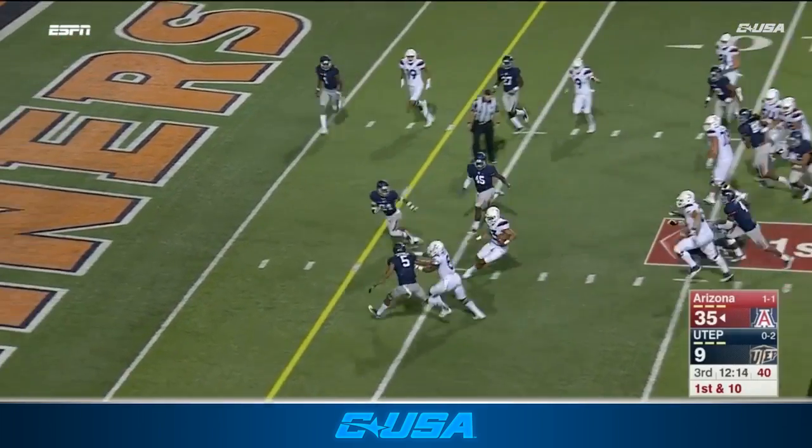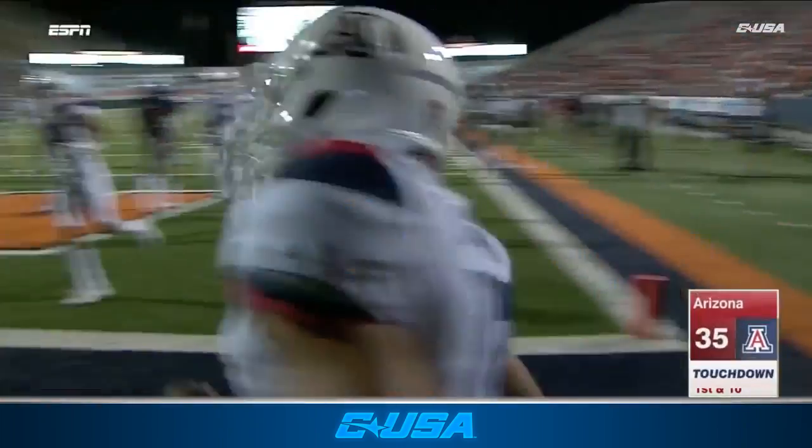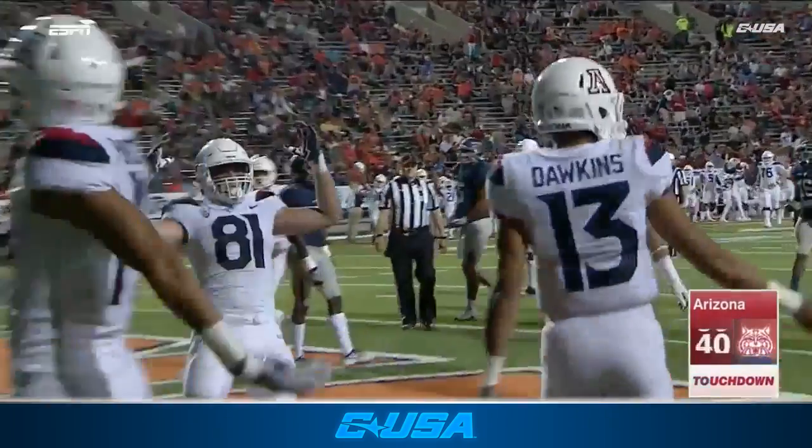Dawkins on the move. Brandon Dawkins with his fifth touchdown of the night. Another one on the ground.